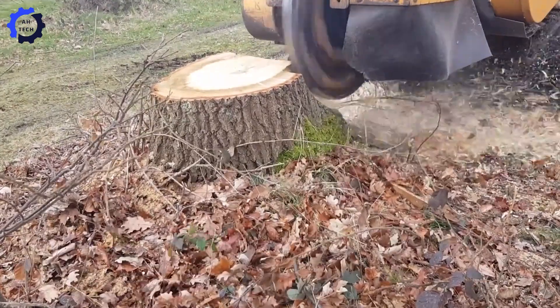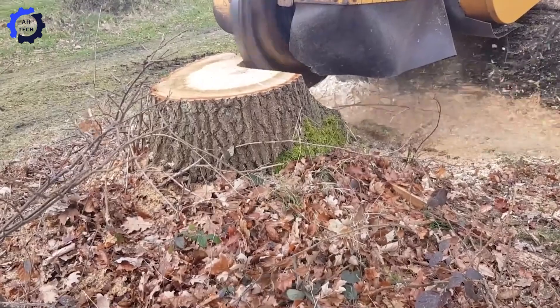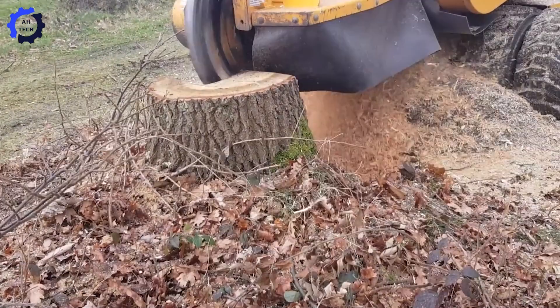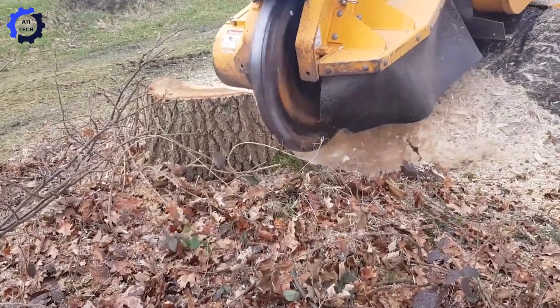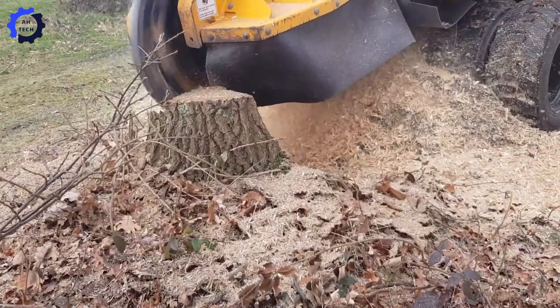Meet the Carlton 7015, the ultimate tree stump's worst enemy. Packing 74 horsepower, this beast obliterates oak stumps in under 9 minutes. No more endless digging — this machine devours stumps like they're appetizers. Fast, fierce, and downright unstoppable.